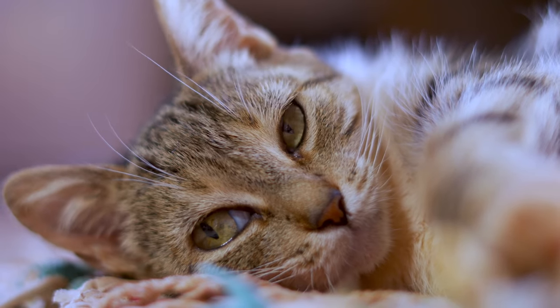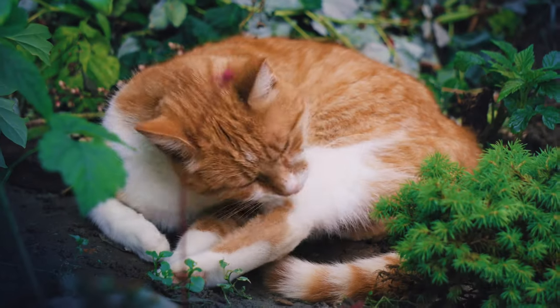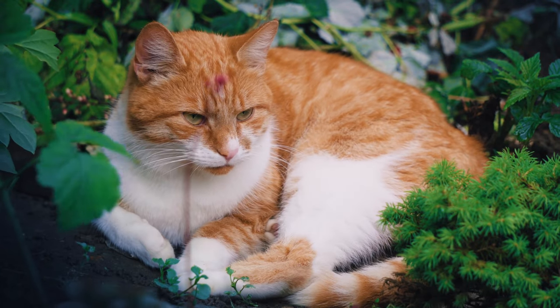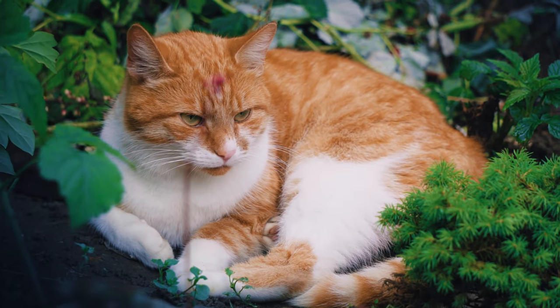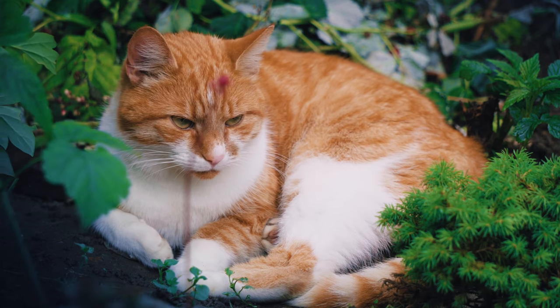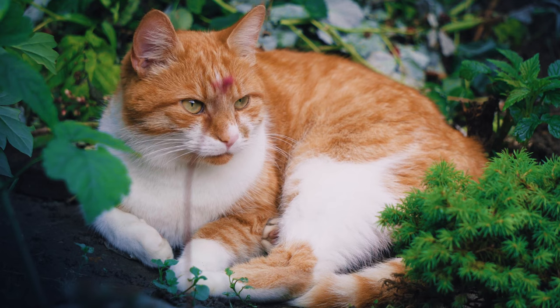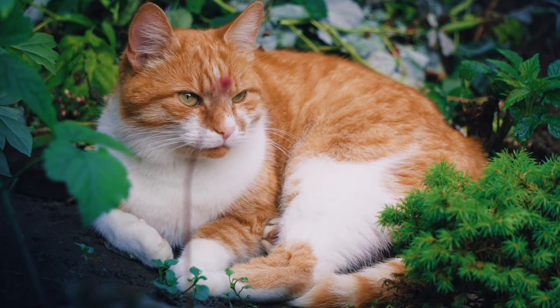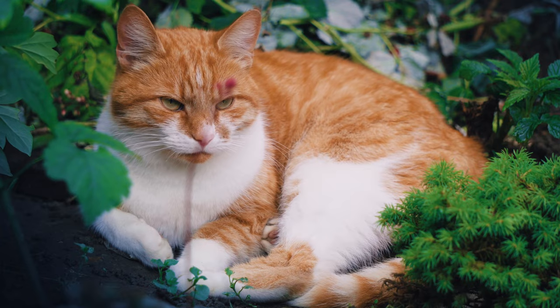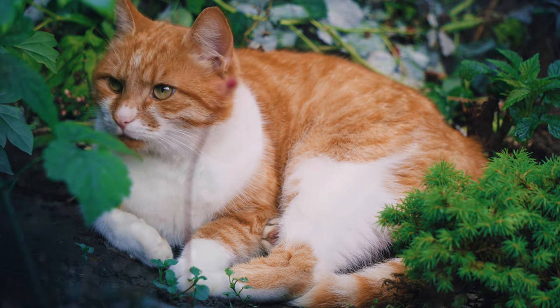In addition to their physical adaptations, cats have developed cunning behaviours to aid their survival. Their meticulous grooming habits not only keep them clean but also help them distribute their natural oils, which in turn improves their ability to stay hidden from predators. We will also explore their predatory instincts, witnessing their sophisticated hunting techniques and their ability to adapt and learn from their surroundings.